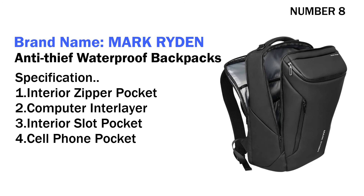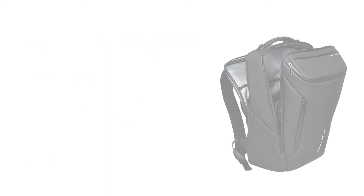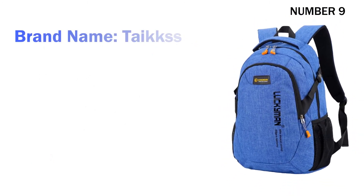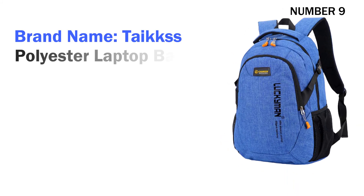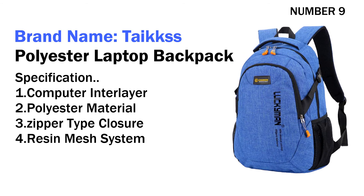Four cell phone pocket. Its price is US $41.62. Number nine: brand name Takes Polyester Laptop Backpack. Specifications: one computer interlayer, two polyester material.